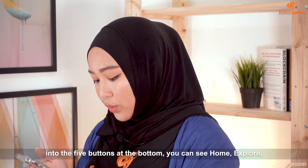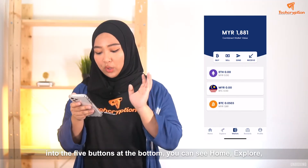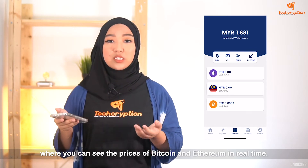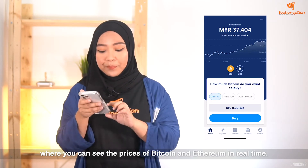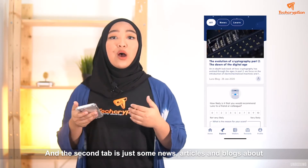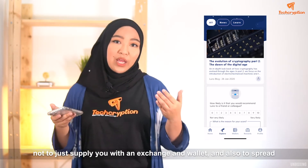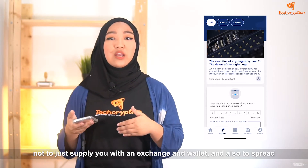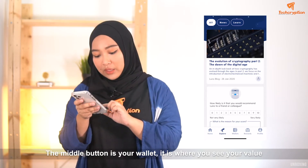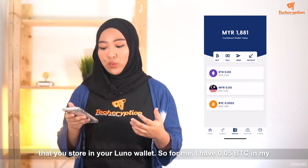When you go to the five buttons at the bottom, you can see: home, explore, wallets, rewards, and profiles. The first one is just the homepage where you can see the prices of Bitcoin and Ethereum in real time. The second tab is some news, articles and blogs about cryptocurrency in general written by LUNO — they are here not just to supply you with an exchange and wallet, but also to spread awareness to their users, which is super cool. The middle part is the wallet, where you see your value stored in your LUNO wallet.